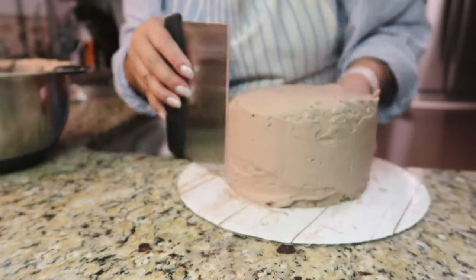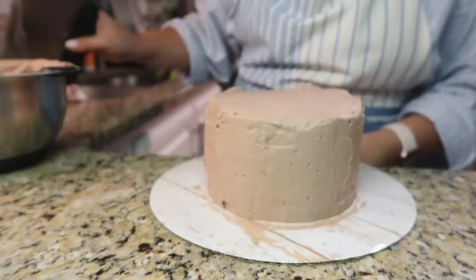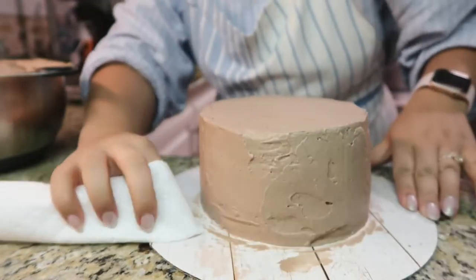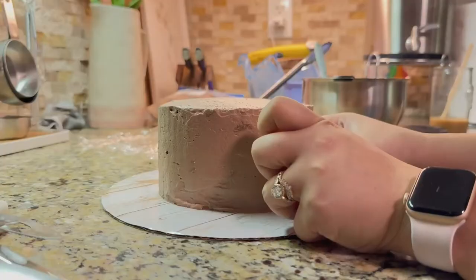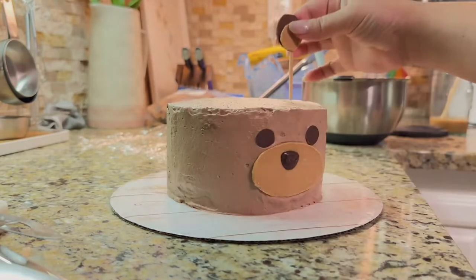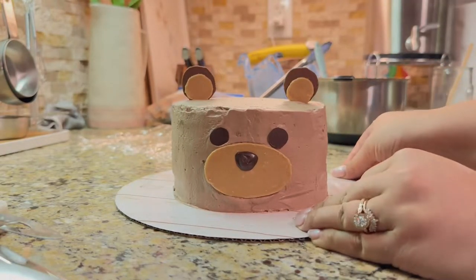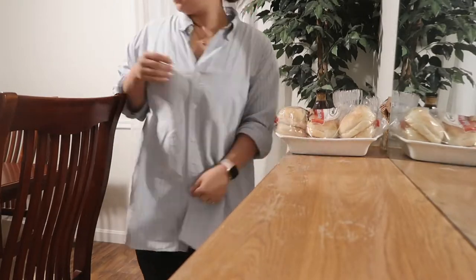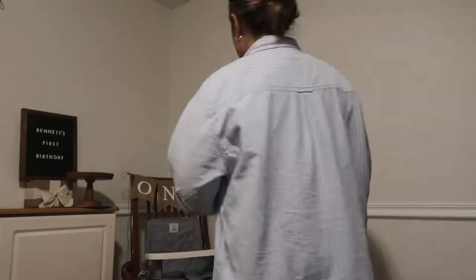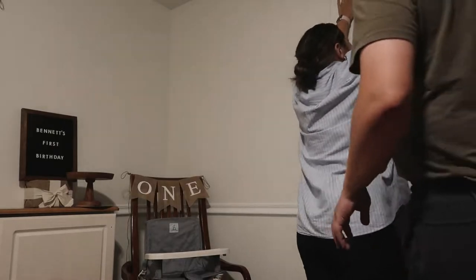Then all you need to do is stick the nose and eyes on and stick the ears into the cake. It looked a little rustic but I think it turned out cute. I also set out all of the serveware on the buffet ahead of time so it was ready to go and I wouldn't have to go searching for it the day of — just a little tip.